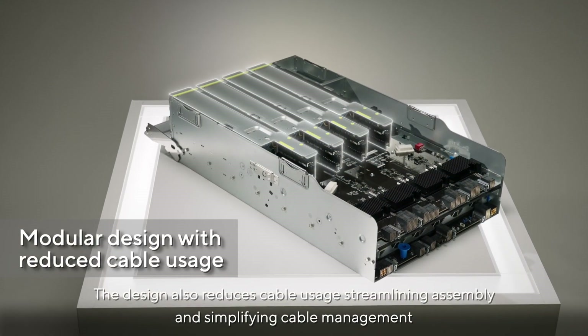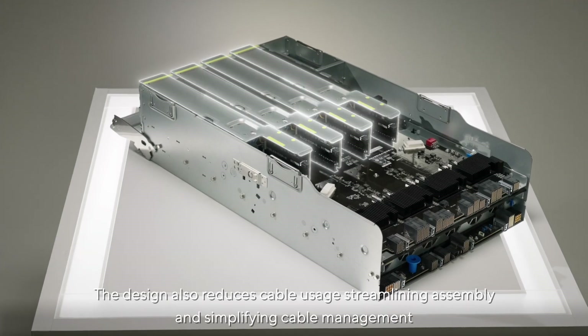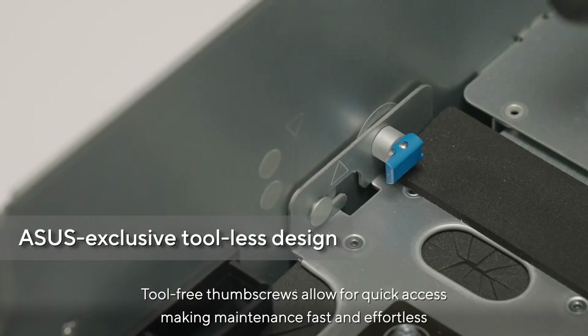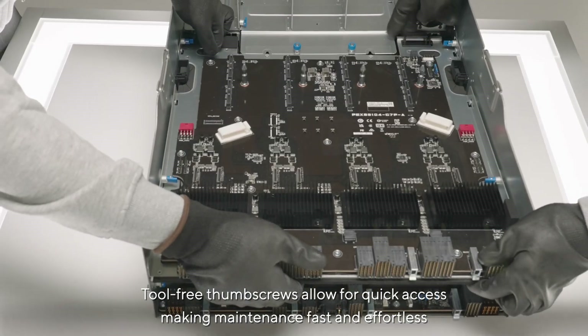The design also reduces cable usage, streamlining assembly and simplifying cable management. The top cover opens easily with a single click, and tool-free thumbscrews allow for quick access, making maintenance fast and effortless.